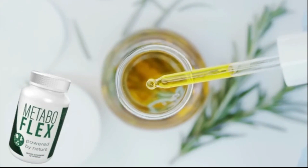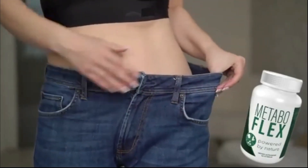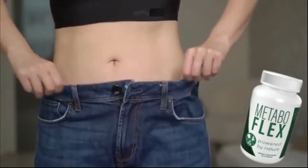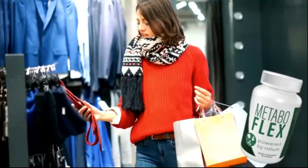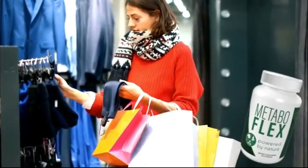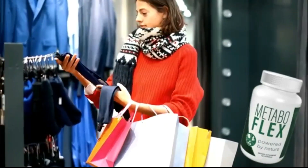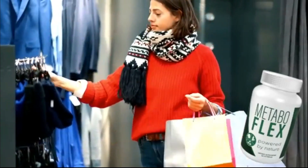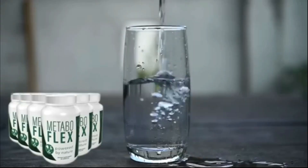You'll spend hours in the dressing room trying on new, sexy, tight-fitting clothes. Take MetaboFlex with a large glass of water every day — its patented tailor-made blend of natural ingredients will go to work to start dissolving fat for you, even while you are sleeping.